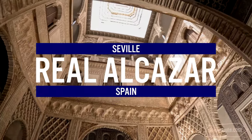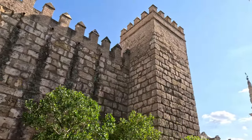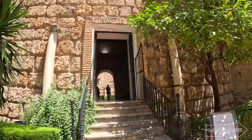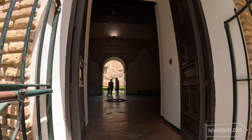My first stop is the Real Alcazar. Now you might be wondering if I'm about to meet a wizard, but it's what they call the Royal Palace of Seville. The Real Alcazar is a designated UNESCO World Heritage Site and is the oldest European working royal palace. So when the Spanish royal family visit Andalusia, this is where they'll stay.